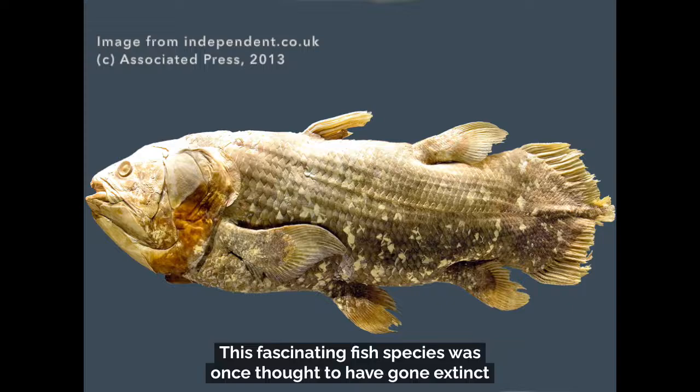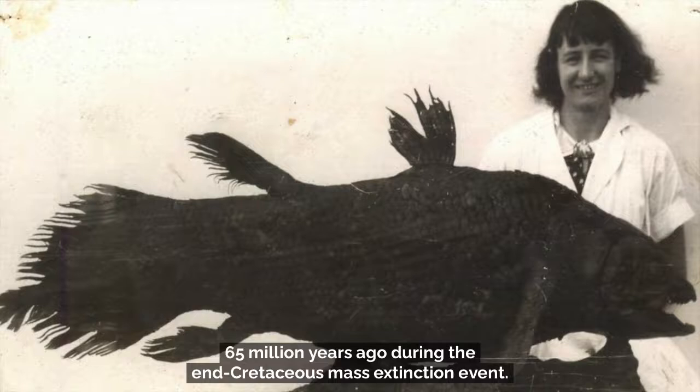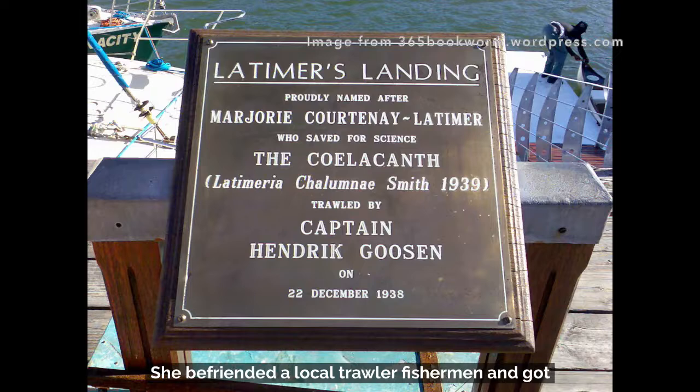This fascinating fish species was once thought to have gone extinct 65 million years ago during the end-Cretaceous mass extinction event. But in 1938, a young South African museum curator named Marjorie Courtney Latimer had her hands on the first non-fossilized specimen. She befriended a local trawler fisherman and got a first look at any catch brought into the port.